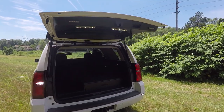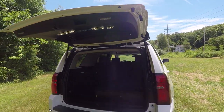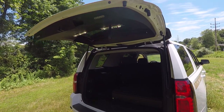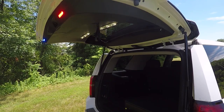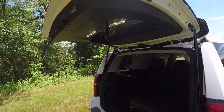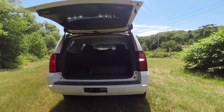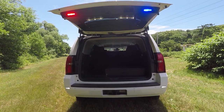With the hatch up you can see we have Soundoff Signal M-Powers mounted to the rear lip to provide additional warning. These only function when the rear warning lights are active. On the inside of the hatch we have a Soundoff Signal strip light to provide cargo area lighting. The M-Powers on the bumper come on in steady white with reverse, rear scene, and the rear hatch being open.